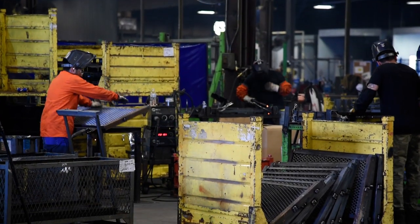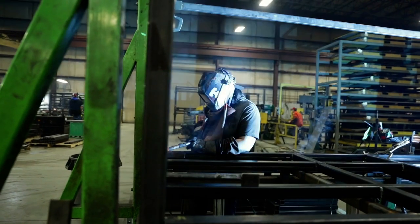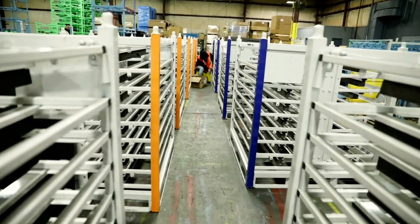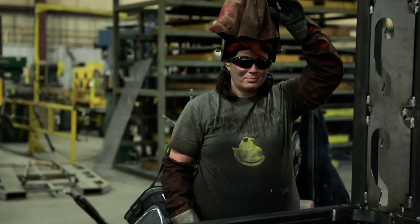Another way we set ourselves apart is by our fabrication and production capabilities. We are able to produce a large volume of racks in a given time period, but that doesn't stop us from focusing on those specialized projects that require the engineering expertise and the prototype expertise for specific projects.